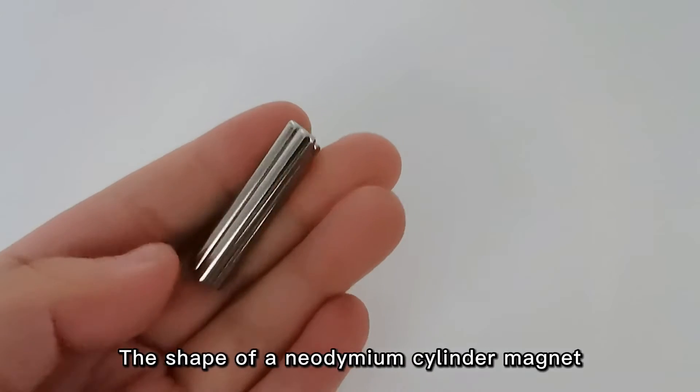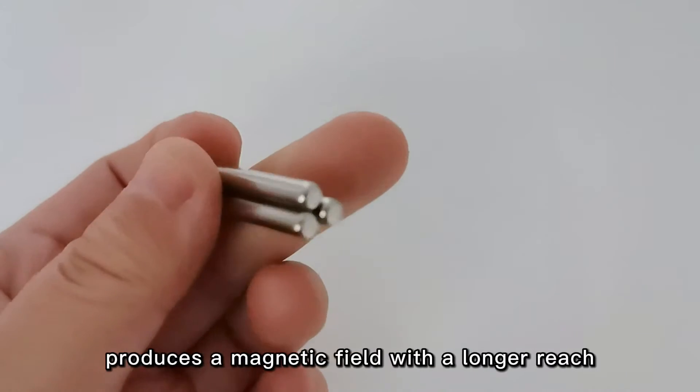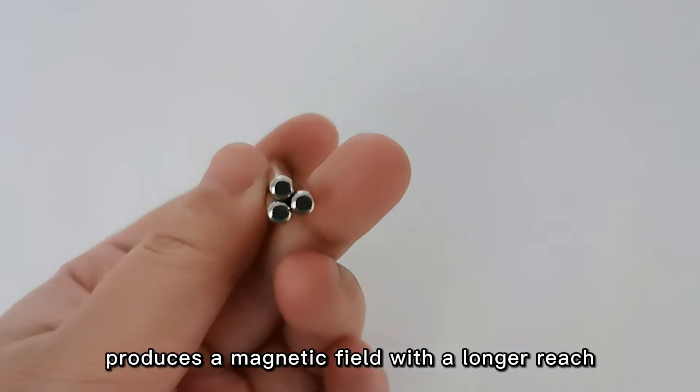The shape of a neodymium cylinder magnet produces a magnetic field with a longer reach.